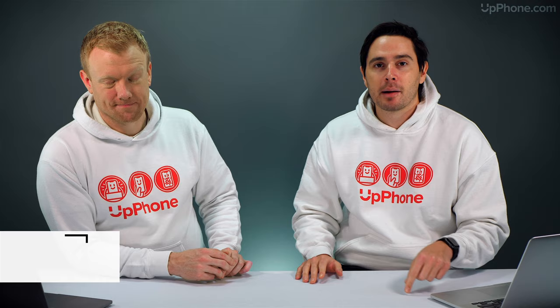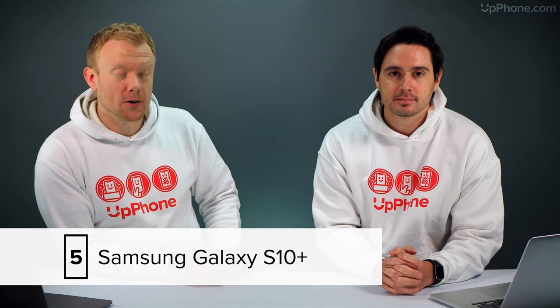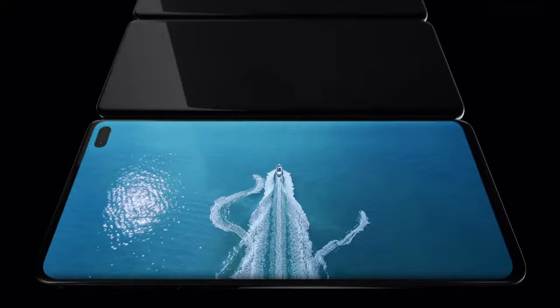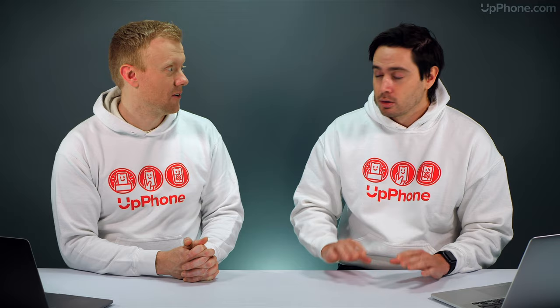Coming in at number five is the Samsung Galaxy S10+. It's a great phone — the big brother of the Samsung Galaxy S10, and the most expensive and most powerful Samsung Galaxy you can buy. It's the top-of-the-line Android phone right now. Quick specs: 6.4-inch display, 12 and 16 megapixel rear cameras, up to 39-hour talk time battery life, IP68 water resistant, solid phone with a great processor. Anything you need to do, this phone can do it — and more.